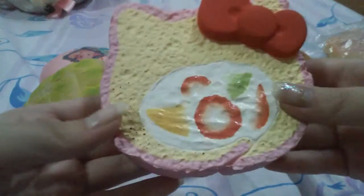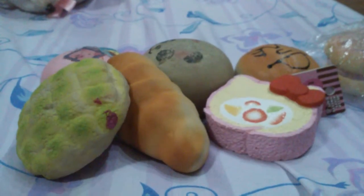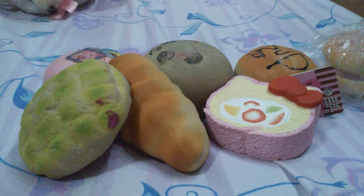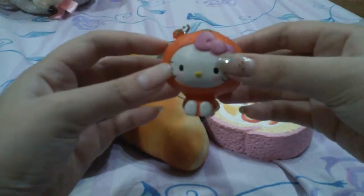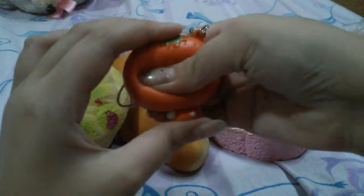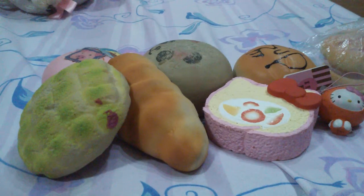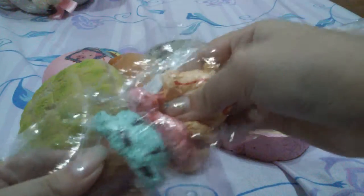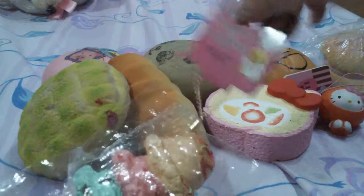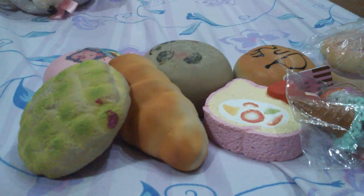I don't know if you can see the licensing — it's super duper tiny. This Hello Kitty in an orange costume, and this family ice cream.